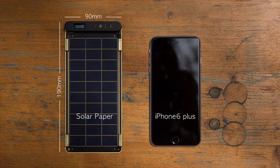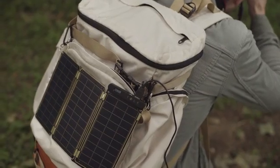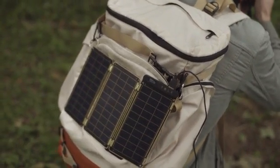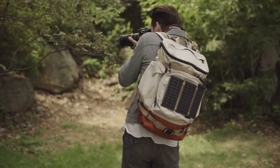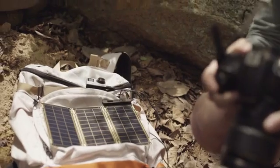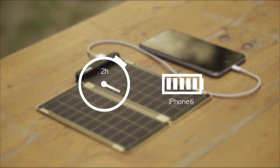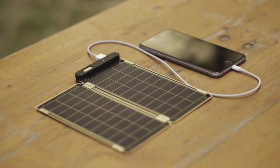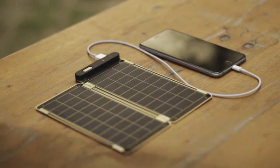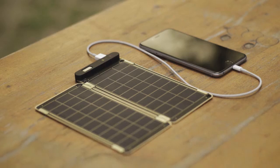Solar Paper is super small and slim, so you can conveniently carry it when traveling or even in daily life, and use solar energy anywhere under the sun. It can fully charge an iPhone 6 within two and a half hours. Solar Paper is the world's first solar charger that can auto reset via a comparison operator, so you don't have to worry about shadow or cloud on the solar panels.